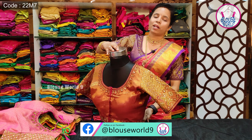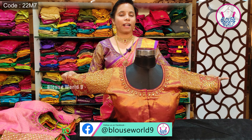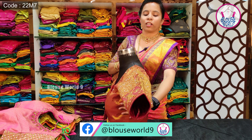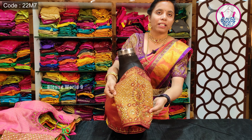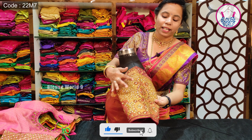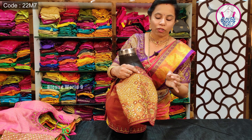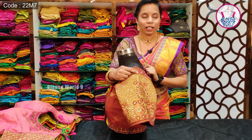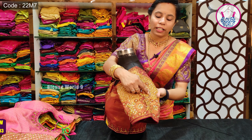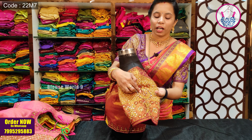In this blouse, we have beautiful sleeves. We use a checks pattern. We have a golden color. In the center, we have a mango booty type design with a flower inside.